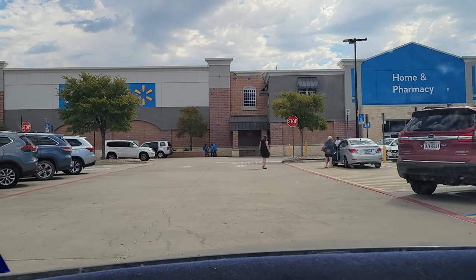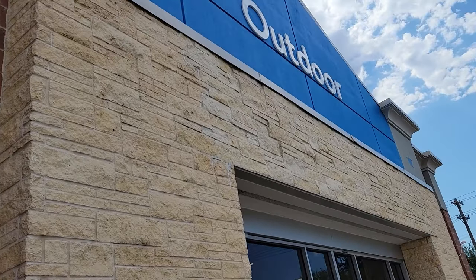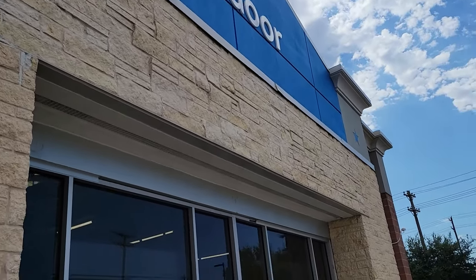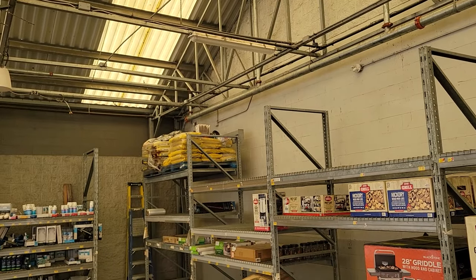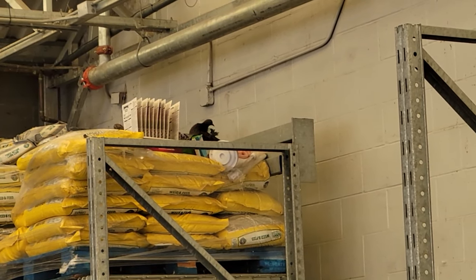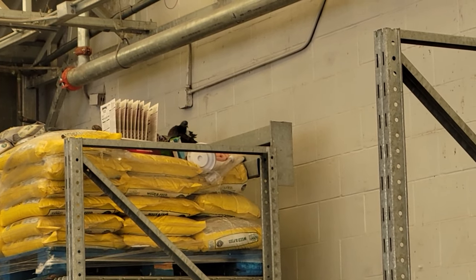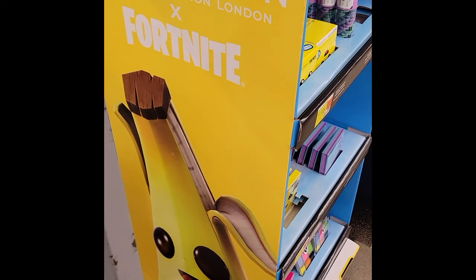Hello and welcome back everyone to another exciting episode of Toucan Blaze and welcome to another toy hunt. I went out to this Walmart — it's kind of a drive for me. I went in through the garden center and I heard this crazy screeching noise. It turns out there was a speaker meant to deter pigeons, but it obviously wasn't working because there was a pigeon just sitting there on top of the bags of dirt.